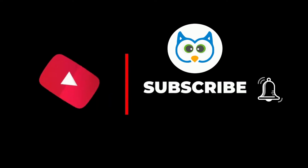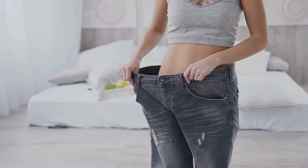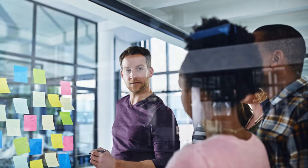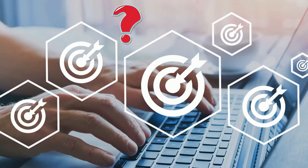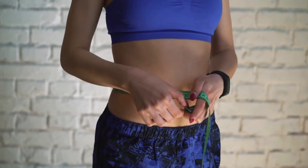Belly fat is stored deeply within the body, but still it can be reduced more rapidly than other types of fat. Modifying your diet and lifestyle in ways that are subtle but significant is the most effective strategy for reducing belly fat. So what is that effective strategy you need to do to move towards a more physically fit and healthy version of yourself? Let's find out.